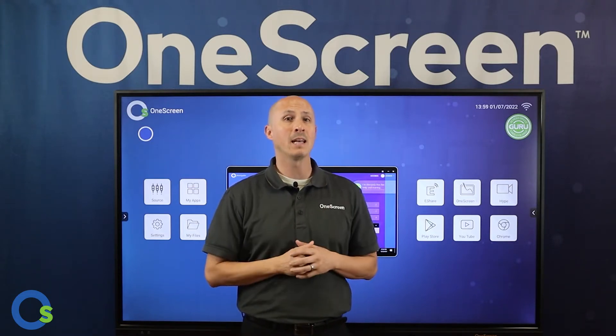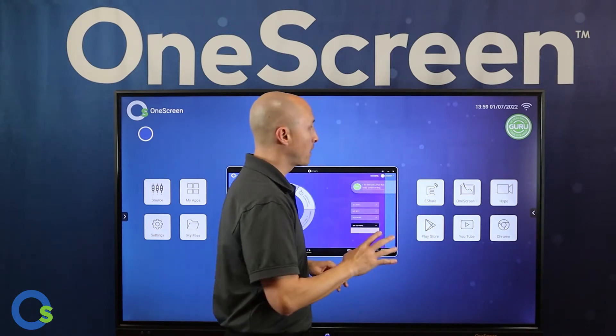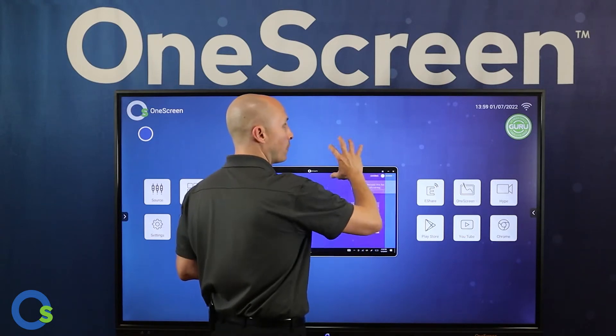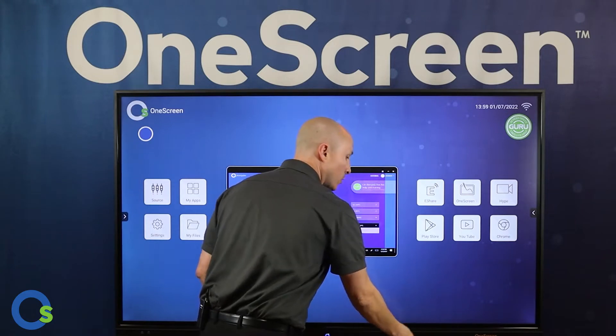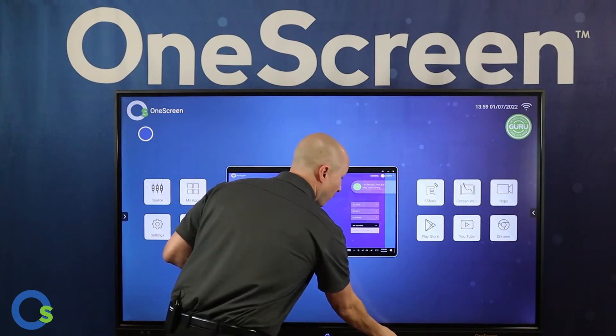Now let's get into the particulars. Four different screen sizes: 65, 75, and 86 inches diagonal, and we also have a 98-inch diagonal available as a special order. All units have the same specifications: thick heavy-duty anti-glare glass screens, 4K resolution, 20 points of touch, and great audio with two front-facing 15-watt speakers.